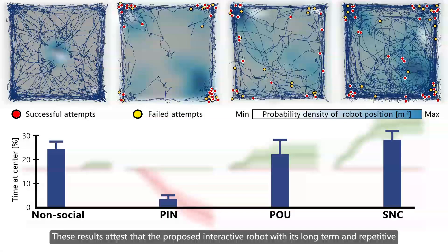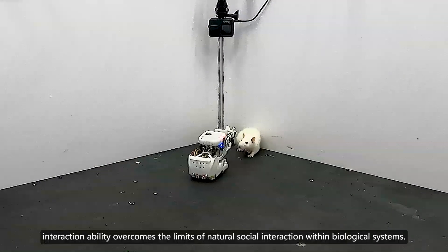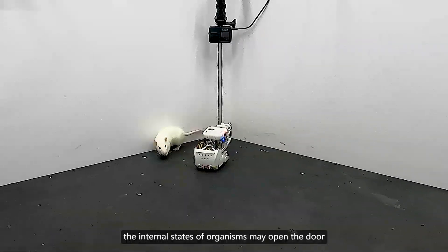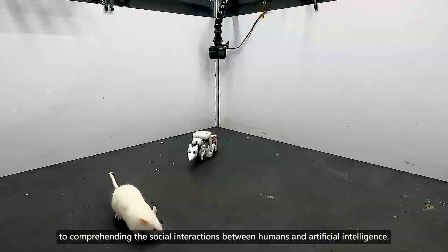These results attest that the proposed interactive robot, with its long-term and repetitive interaction capabilities, overcomes the limitations of natural social interaction within biological systems. Such bio-hybrid systems capable of modulating the internal states of organisms may open the door to comprehending the social interactions between humans and artificial intelligence.